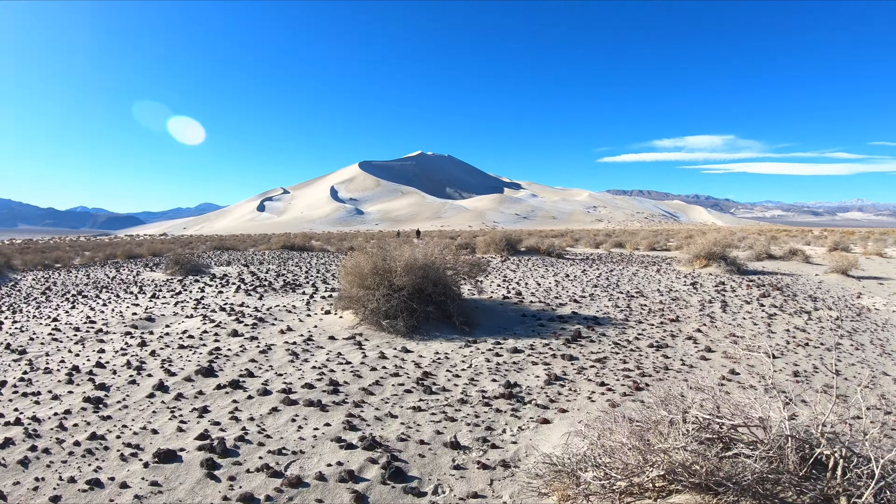We've reached the base of the dunes. We're going right up the ridge — see that natural ridge right there? Our goal is to get all the way to the very top point. It's got to be a thousand feet up from here at least. Wish us luck. The climb starts now.